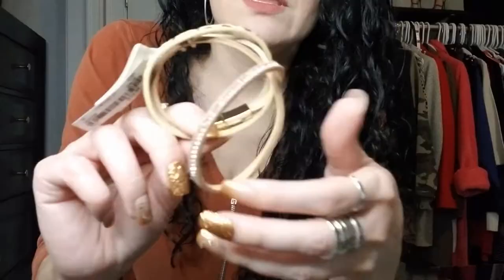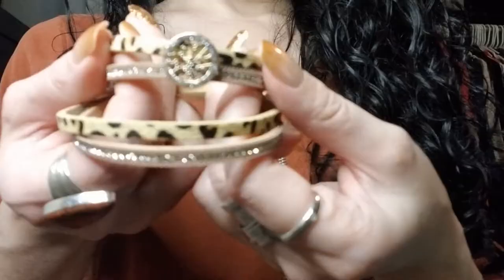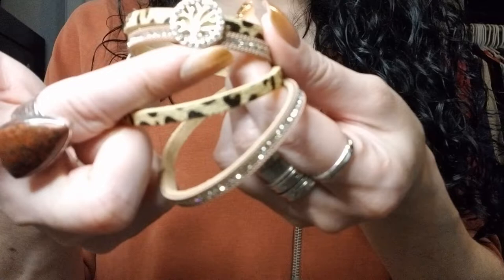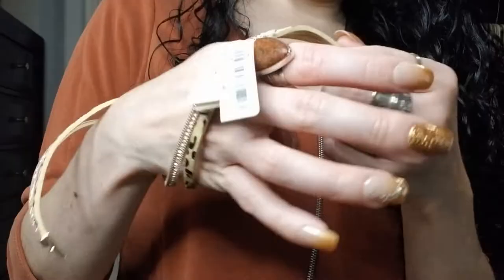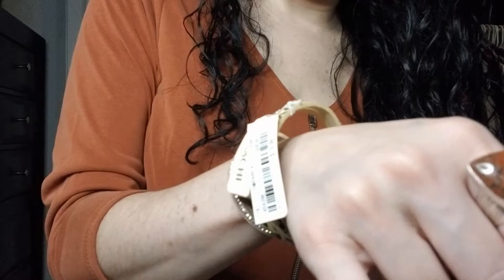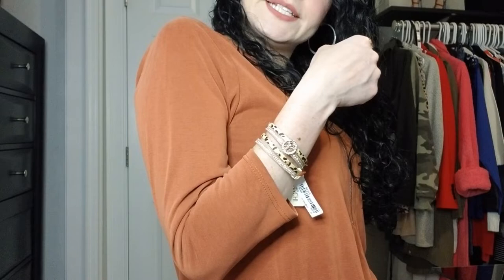The next item I found was from TJ Maxx and it is a piece of jewelry. It is this super cute little leopard wrap bracelet. The company — I'm not sure how to pronounce it — Saatchi? I thought it was a great piece for the fall. It has a little tree of life charm and a little magnetic closure. It's a little wrap bracelet. Cute little find at TJ Maxx.